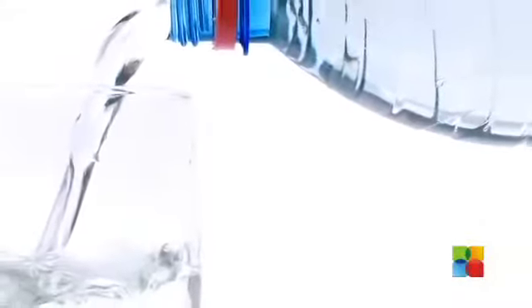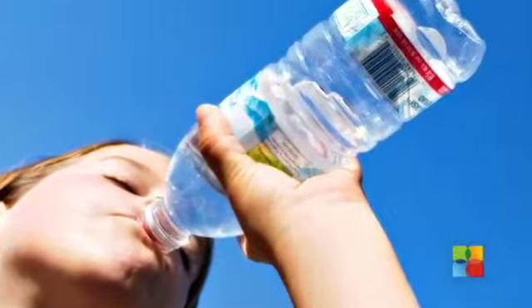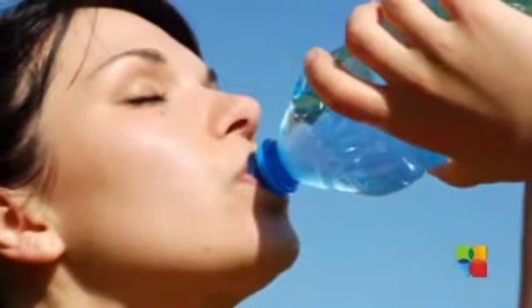Sweating is a normal and essential process to regulate the body temperature and excrete waste to the skin. Water is the easiest and simplest way to reduce sweat — stay hydrated with plenty of water. When your body is properly hydrated, it won't have to work so hard to regulate your body temperature and therefore will reduce sweat.